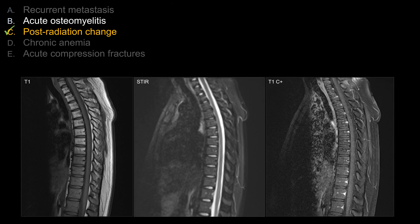For choice B, acute osteomyelitis, you can apply the same logic. If this is an abnormal area of infection, there should be increased STIR signal as well as increased enhancement. And typically, of course, you have involvement of the disc as well. So osteomyelitis and discitis — this is also not a classic picture at all.